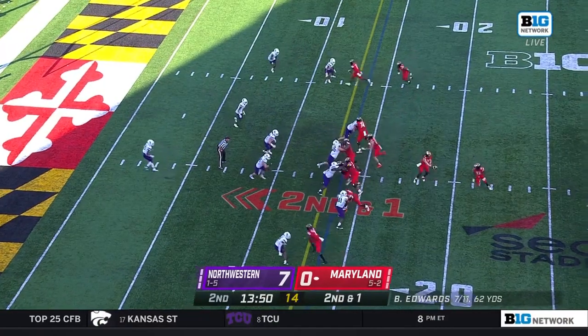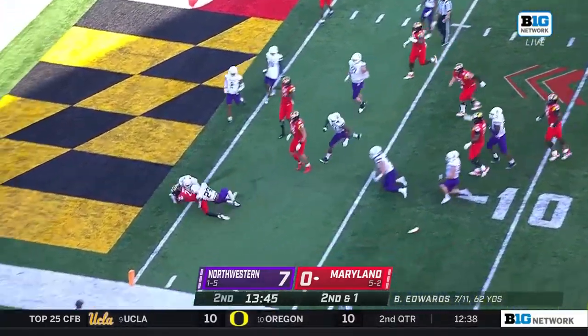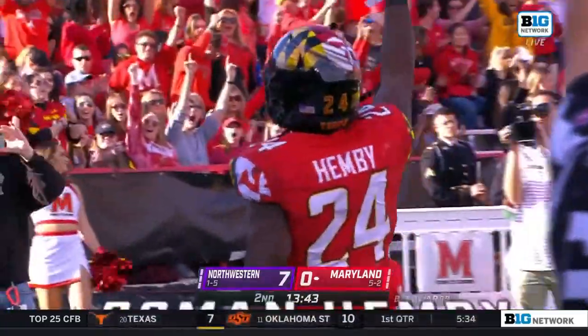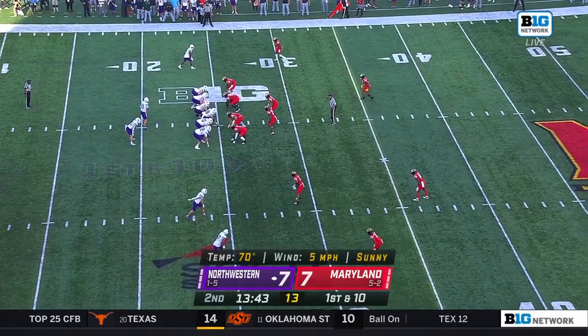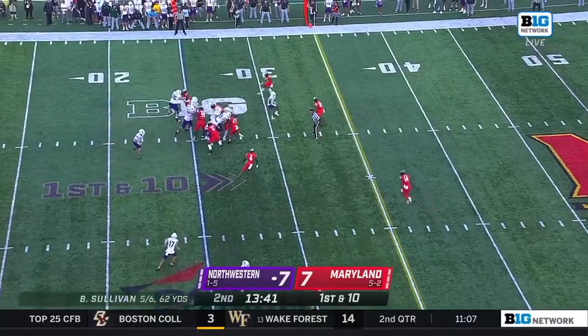He has the talent to do any routes that the top NFL receivers are doing. Second down and one, they hand it to him — first down and more. He is tough to bring down and he carries defenders into the end zone. Roman Hemby, touchdown Maryland. It's his first game of his career — two weeks ago against Wisconsin he came off the bench to replace Ryan Holinsky.